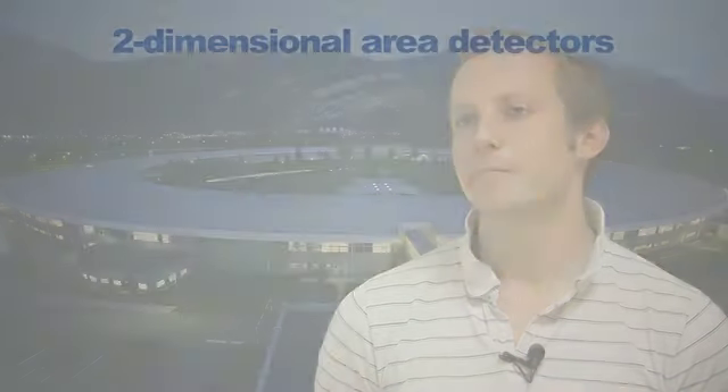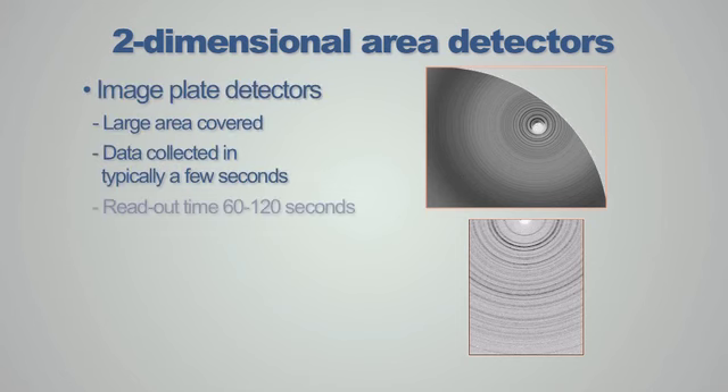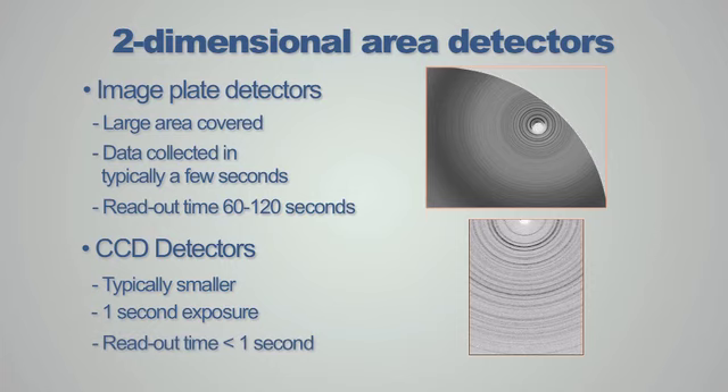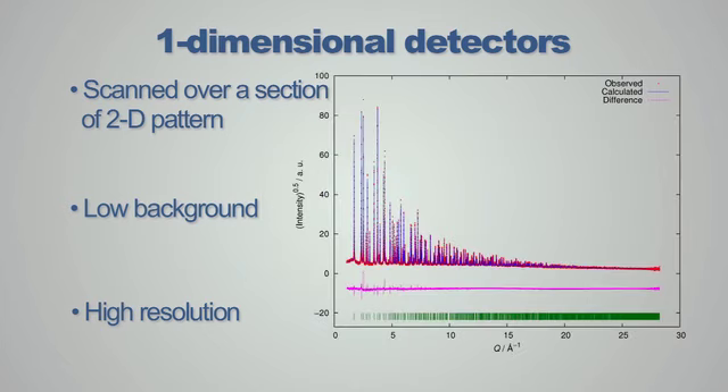Data can be collected at the SRF with a variety of detectors. Quick image plate detectors can be used to collect data over 360 degrees of the diffraction pattern, enabling time-resolved studies such as the amorphisation of pharmaceutical compounds. Point detectors can be used to scan over a two-theta range to collect high resolution and very low background diffraction patterns, enabling accurate structural refinement of data.